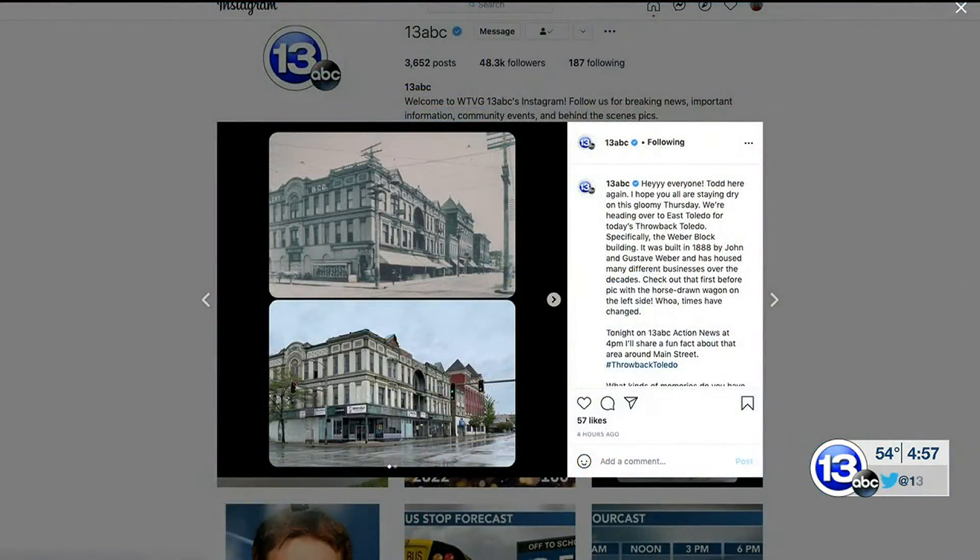It's great. Check it out. It's called Images and Time, Toledo-Lucas County Public Library. Awesome — so then you could do this yourself, go around and check out the buildings. All you have to do is go on our Instagram page. You can follow Todd and his TBT adventure. Head over to 13 ABC — at 13 ABC — and give us a follow.